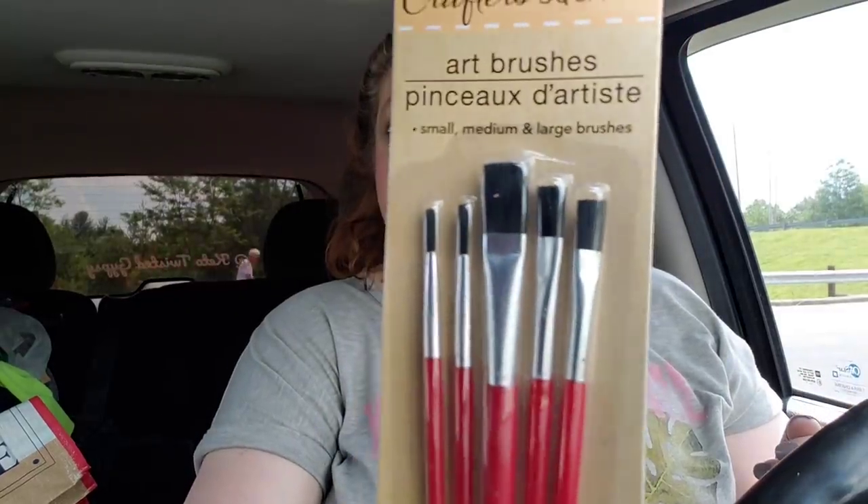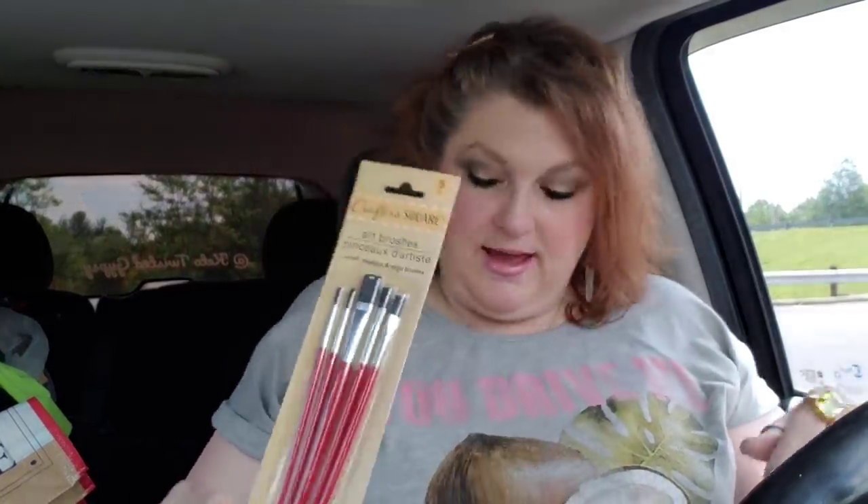Remember I bought the paints and the palette and all that kind of stuff and I didn't get the brushes. So here's the brushes. Crafter's Square art brushes - it's a five-piece set. There's what it looks like. I was glad I remembered that.